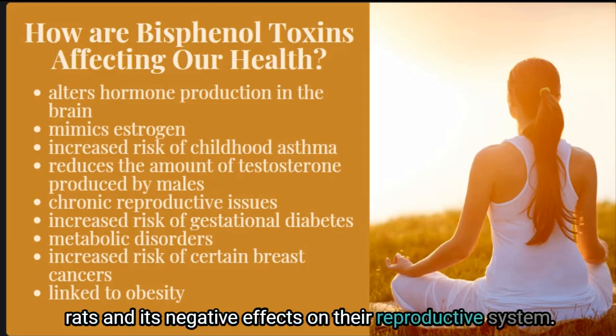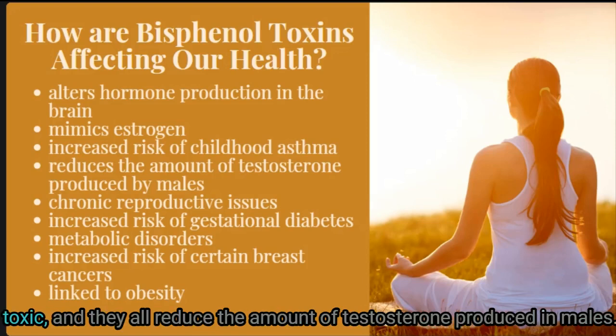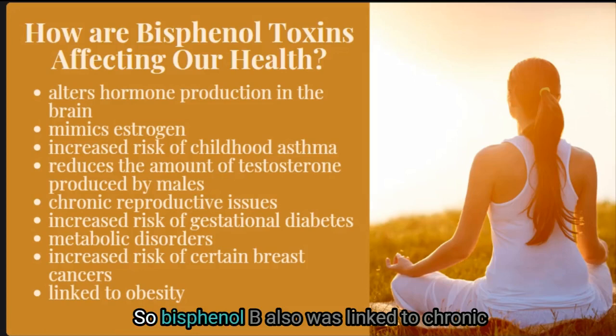A study done in 2018 compared concentrations of several bisphenol toxins in rats and their negative effects on the reproductive system. The study suggests that all forms of bisphenol toxins are toxic and they all reduce the amount of testosterone produced in males. Bisphenol B was also linked to chronic reproductive problems.